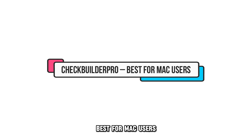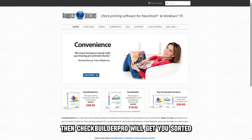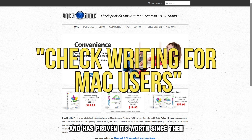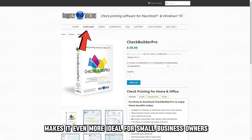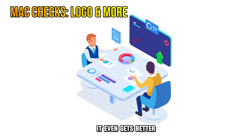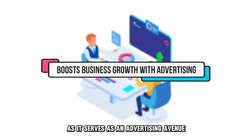Check Builder Pro, best for Mac users. If you're a Mac user looking for checkwriting software that seamlessly integrates with your operating system, then Check Builder Pro will get you sorted. This software was specifically designed for Mac users and has proven its worth since then. Prospective users are awarded a free demo for both Windows and Mac devices, ensuring that the software is worth every dime before investing in it. Its one-time purchase mechanism makes it even more ideal for small business owners, as they will never have to invest in it again. It even gets better with the check customization feature, allowing small business owners to embed their logos in checks, which can catapult a business's growth as it serves as an advertising avenue.